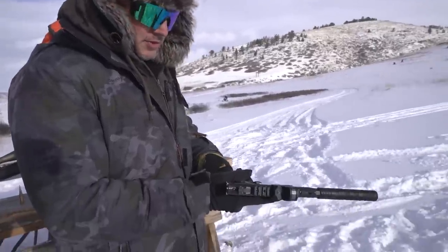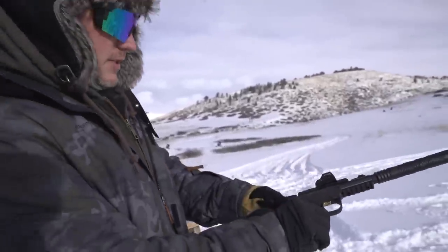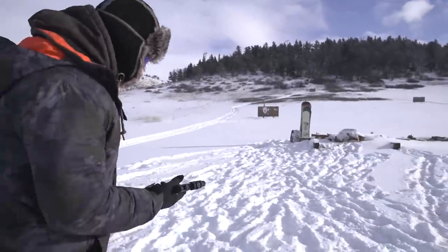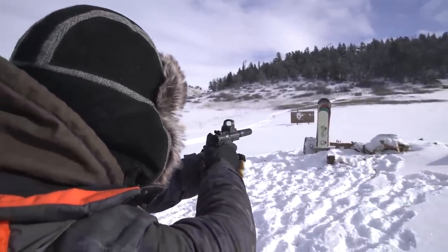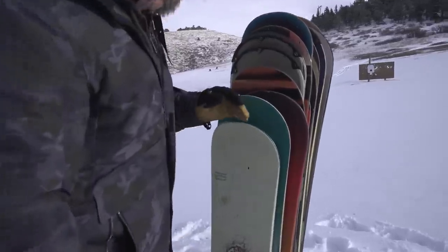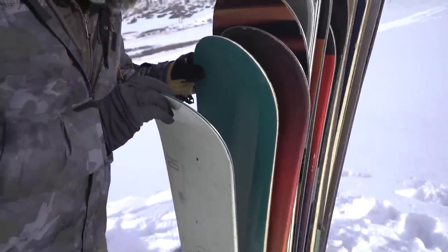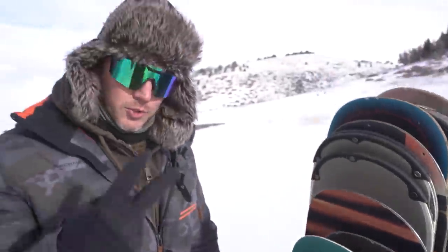We have a 22 — it's a Ruger Mark IV with a 22 suppressor, a Rex Silentium on the front, and a little Holosun on top. We're going to see how many snowboards it takes to stop a 22 long rifle. It stopped on the second. You can see where it punched the first and stopped on the second snowboard. Two snowboards will save your life from a bad guy with a 22 long rifle.